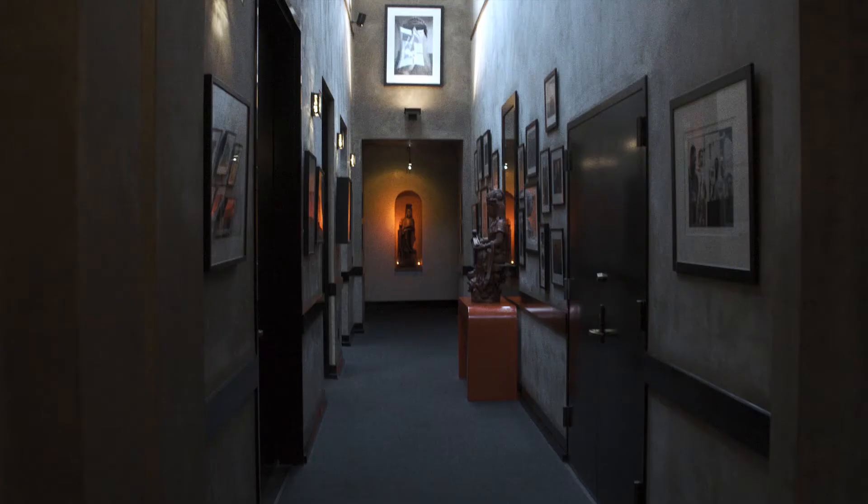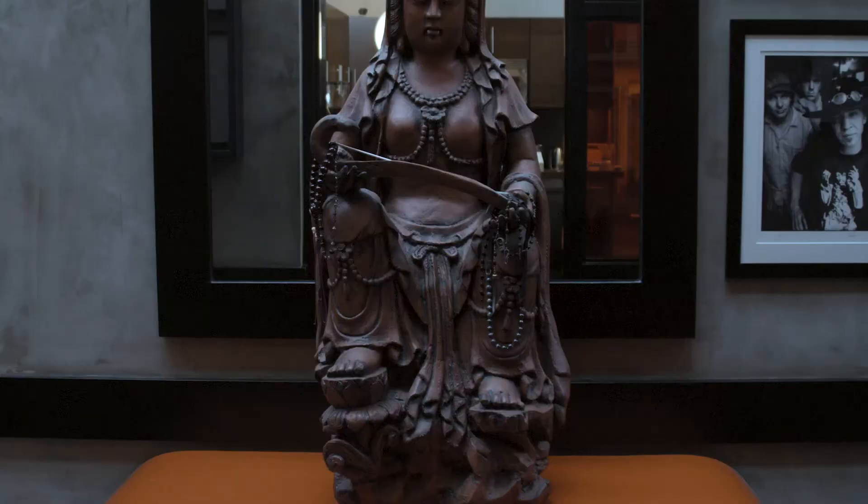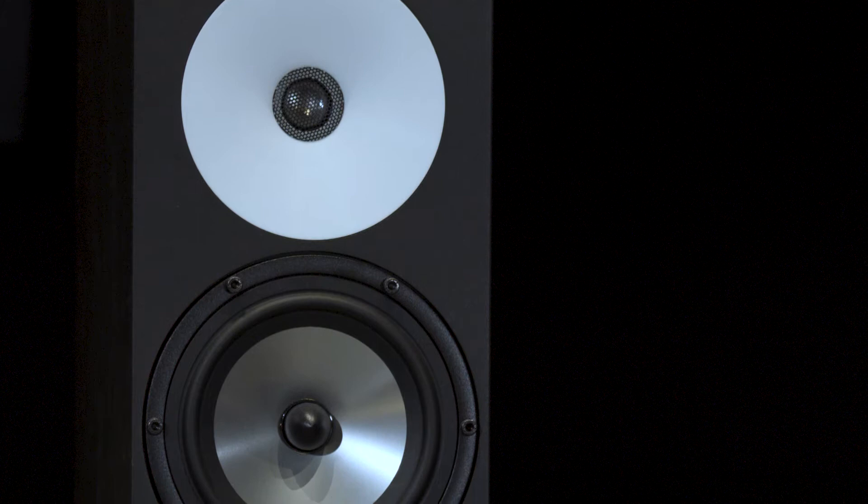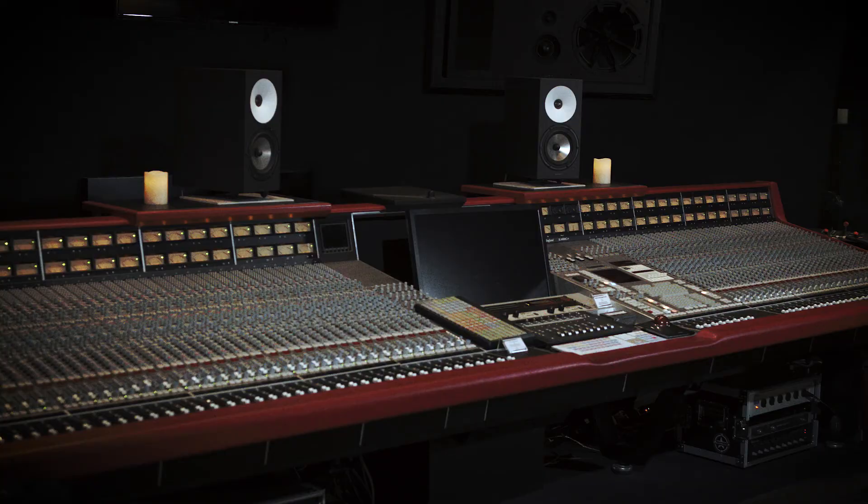I first heard about Amphion from a friend called Phil English, who's another engineer, and he was helping me get this place up and running. He came round one day and said this Finnish chap came round and brought him these monitors — they came in this beautiful little wooden box and they're really quite cool and I should listen to a set. So he introduced me to Amphion, brought me a few different pairs to listen to, and eventually I settled on these.